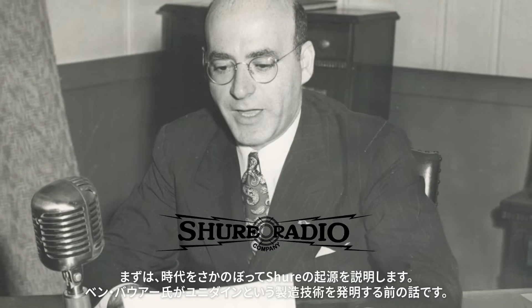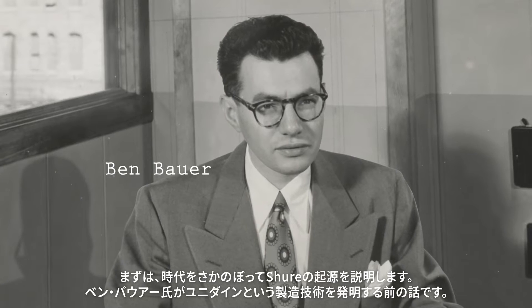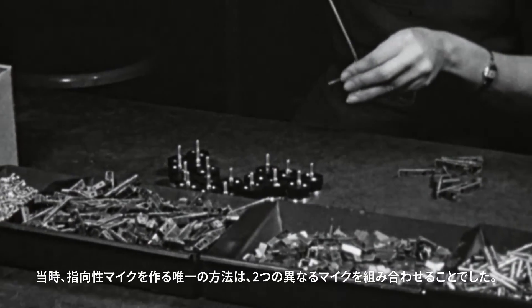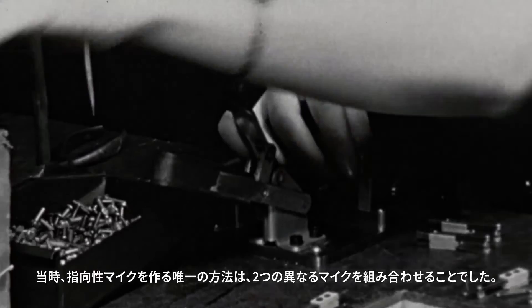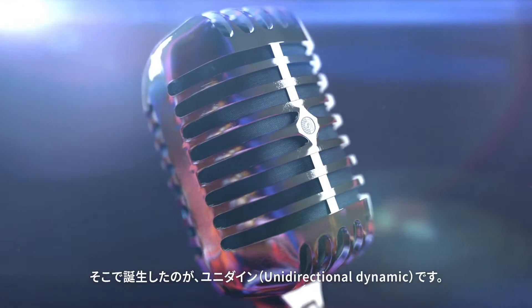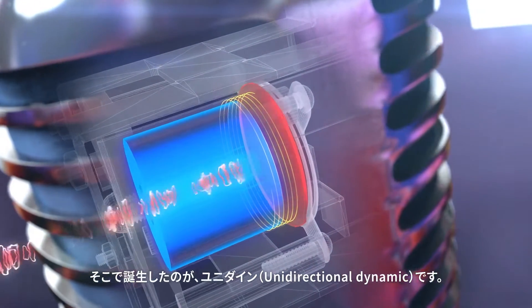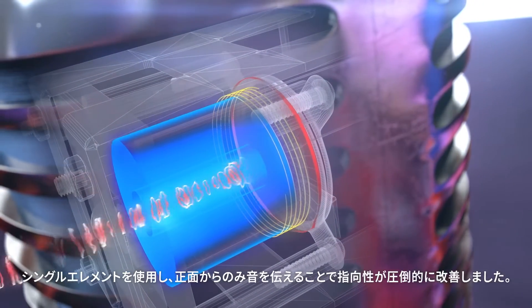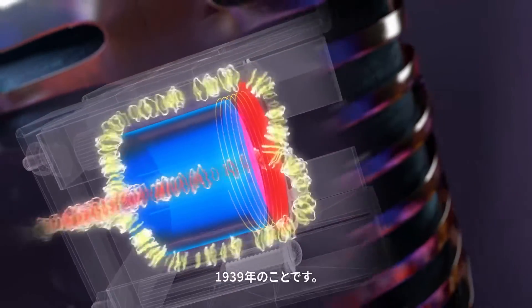Starting all the way back to our origins, prior to the Unidyne invention from Ben Bauer, the only way to create a directional microphone was using two separate microphones and then combining them. It was large, it was heavy, and it didn't work that well. That was 1939.